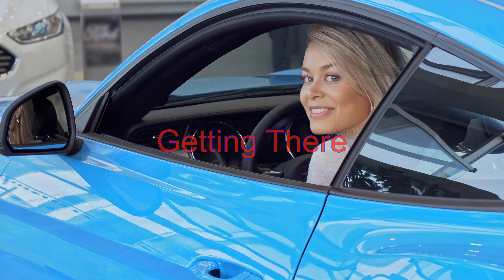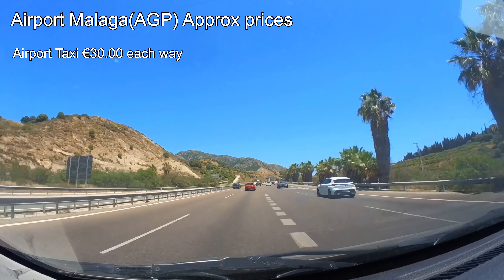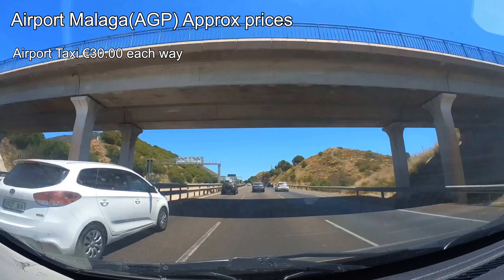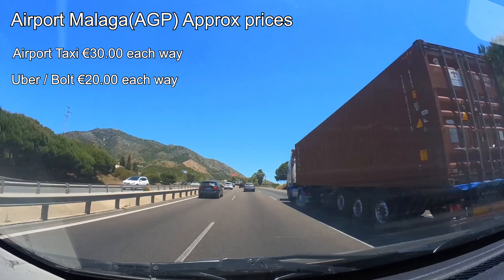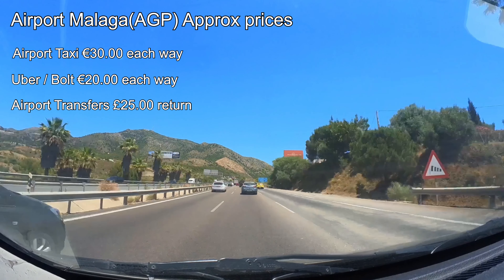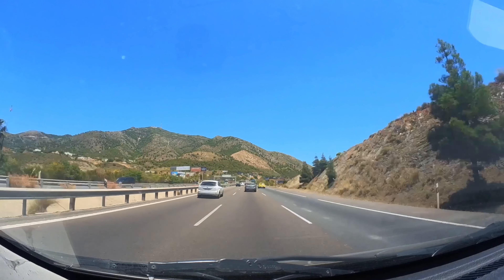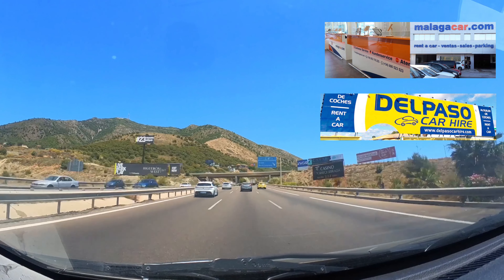Getting to and from the hotel and airport — let's explore your options. There are plenty of taxis at the airport charging around 30 euros each way to the hotel. If you have the Uber or Bolt app, the price is slightly cheaper at around 20 euros. Another option is airport transfers at around 25 pounds return, which you can book through your travel agent. If you're hiring a car, there are plenty of car rentals on and off the airport. Off-site rentals tend to be cheaper, like Malaga Car or Del Paso, and both collect from the airport and are located less than a kilometre away.